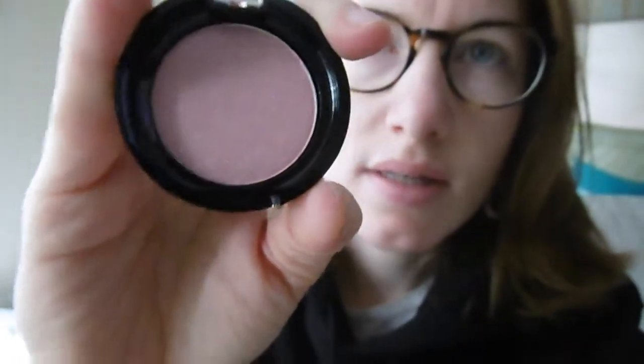Hi guys! It's the 19th of December today. We'll see what we get from the advent calendar today. It's a pressed highlighter in the shade Blue. So as you can see it's like a pinky, glittery shade. Alright, I'll see you tomorrow! Bye!